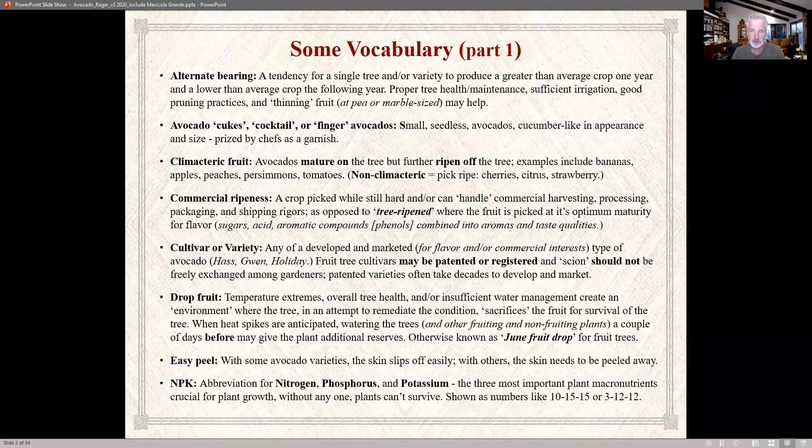Drop fruit — when temperatures start spiking, you may experience what's known as the June fruit drop. June is when things start warming up, June gloom goes away, and the plant starts shedding its fruit because it knows it can't handle all of it. You can help minimize this by watering the trees ahead of time and also thinning the fruit.